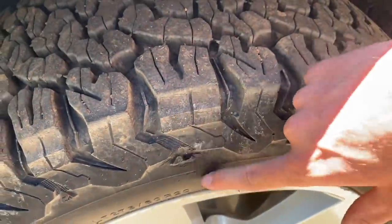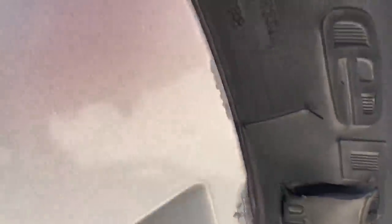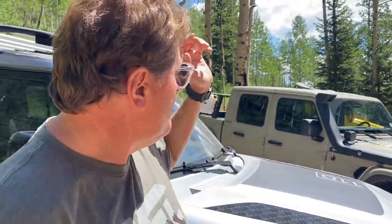They're also running KO2s on this, which clearly shows some trail use — and I love to see that. You're not going to see a lot of other brand-new $70,000-plus Defenders hitting the trail, so this is a cool opportunity today.